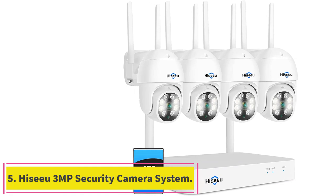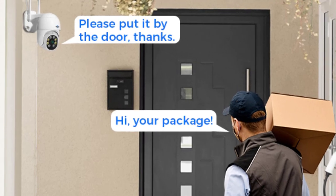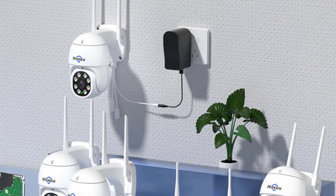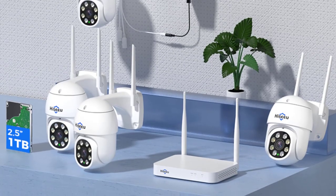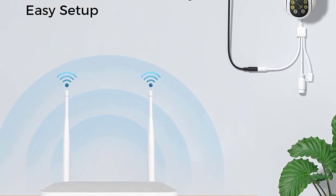Number five: the Hisu 3MP Security Camera System. The Hisu PTZ camera provides a wide-area 360-degree view, able to track suspicious persons and record their every move so you won't miss any important moment. The camera lens direction can be controlled anytime and anywhere from your mobile phone, and the wireless camera system includes a microphone and speaker so you can talk with your family remotely.